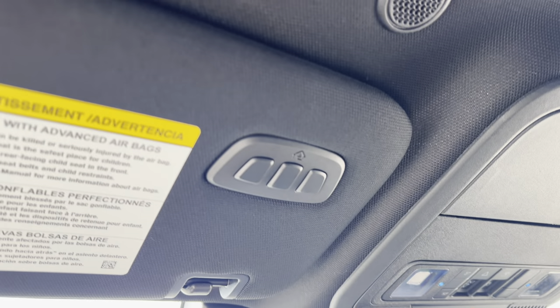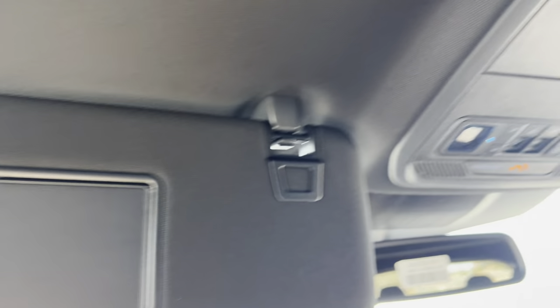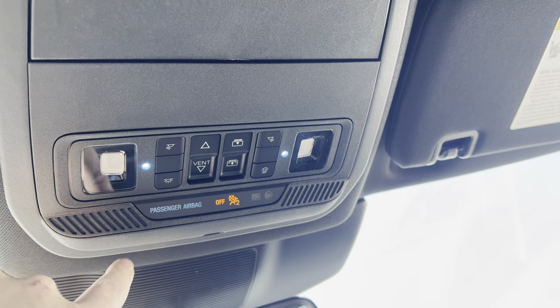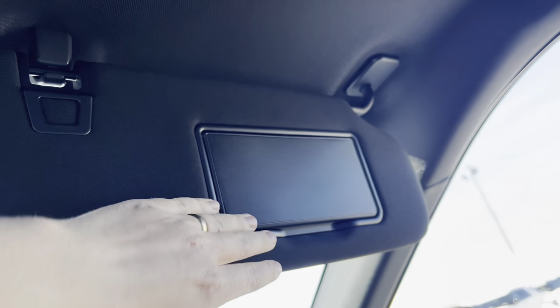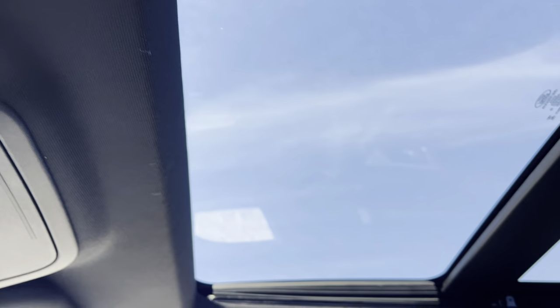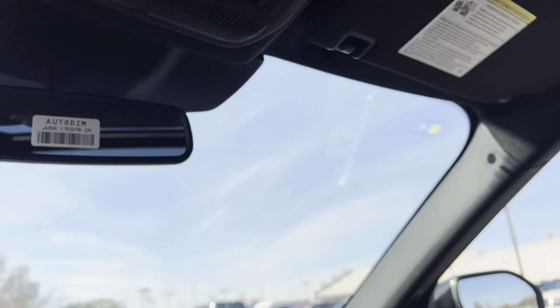Up top we have our HomeLink garage door opener with a microphone behind it. Flipping down the visor — it has lights. The right side is for the shade, left side for the glass. You've got interior lights and all the interior lights that go with the doors, plus a passenger airbag on-off switch. We do have a sunglass holder. And there is your nice big panoramic sunroof, fully opened up — and of course you can close it back down just as easily.